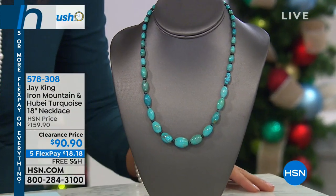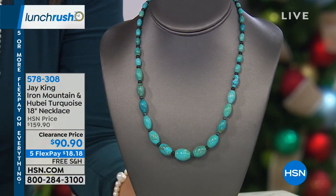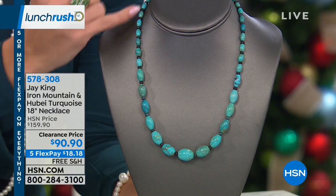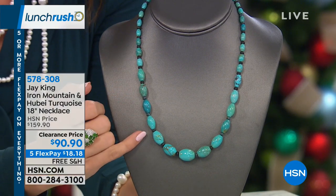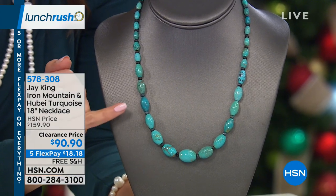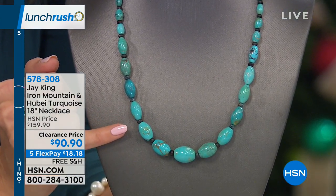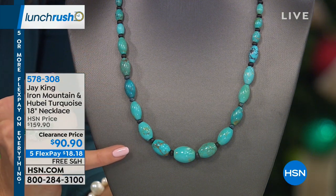Coming up in about 10 minutes, we have a full hour of beautiful clearance. If you love turquoise, you have to stick around because we have this amazing necklace from Jay King — we have 350 left. This is Iron Mountain turquoise with Hubei turquoise in between, a beautiful brownish gray. It's an 18-inch necklace, normally $159.90, and we have it today for $90.90.